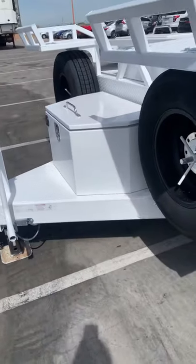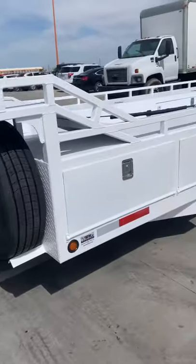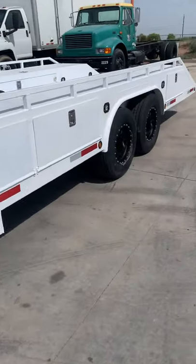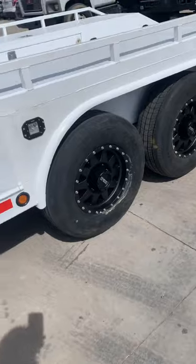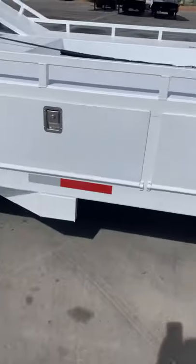Back with another one. This is our 22-foot box deck over, built for Kit Stokes. It's got G-rated Goodyear Endurance tires, LED lights on the outside, and Method wheels.